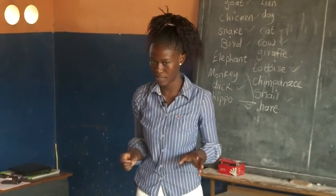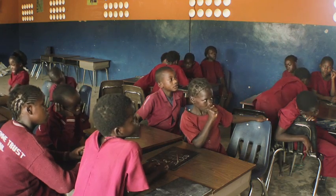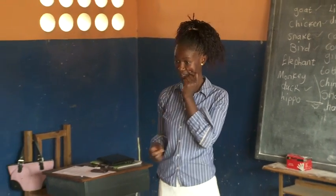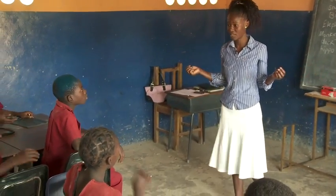Let's talk about the birds. How many legs does a bird have? Two legs. Yes. And how does it move? It flies. It only flies. And walking — with how many legs? Two.